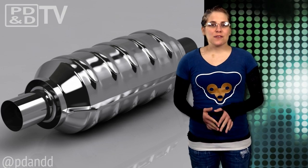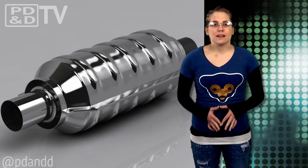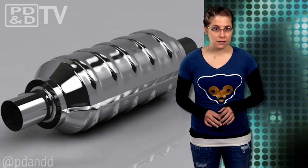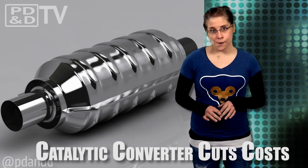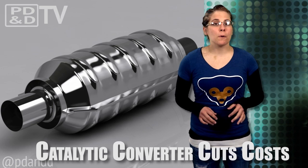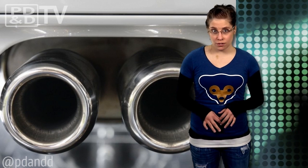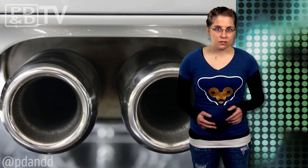A scientist at the Imperial College of London has created a catalytic converter that can not only cut manufacturing costs, but cut fuel consumption in a standard vehicle by 3%. For those of you who don't know, a catalytic converter is the component in a vehicle's exhaust system that eliminates some harmful emissions.